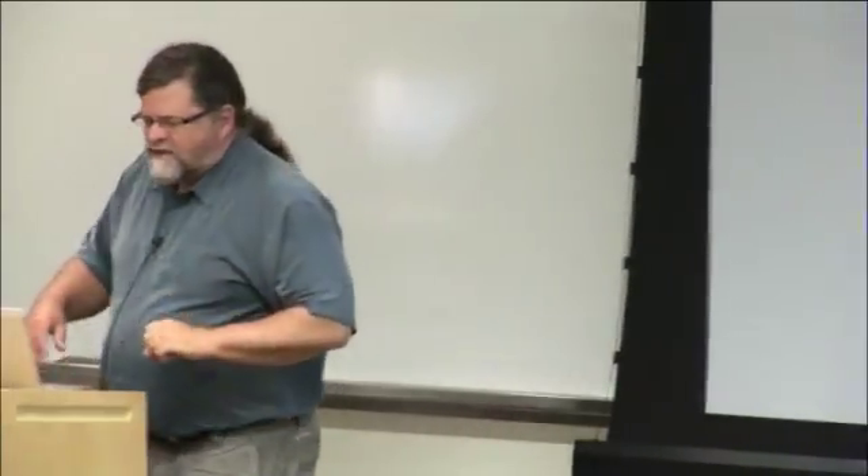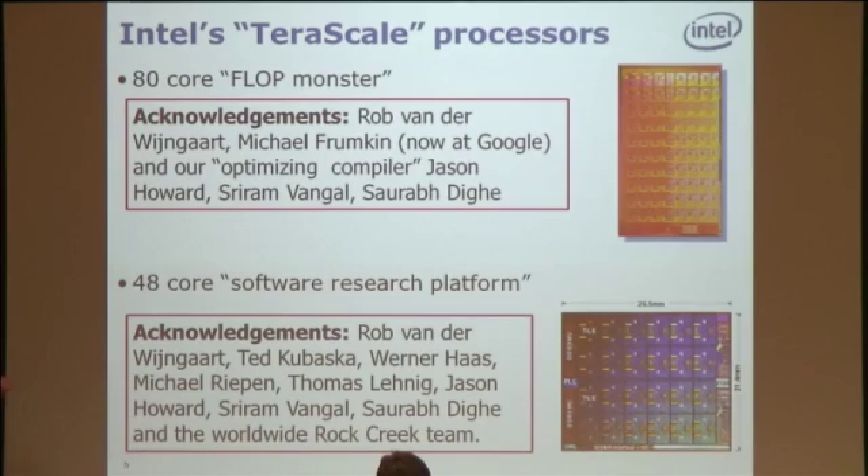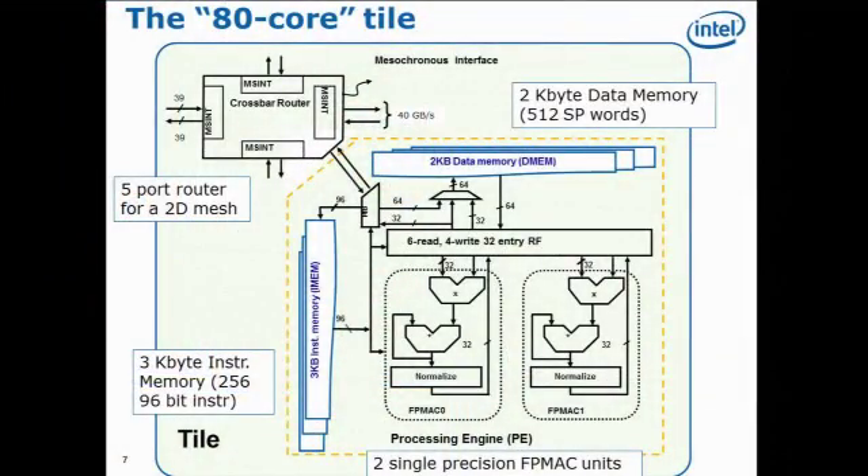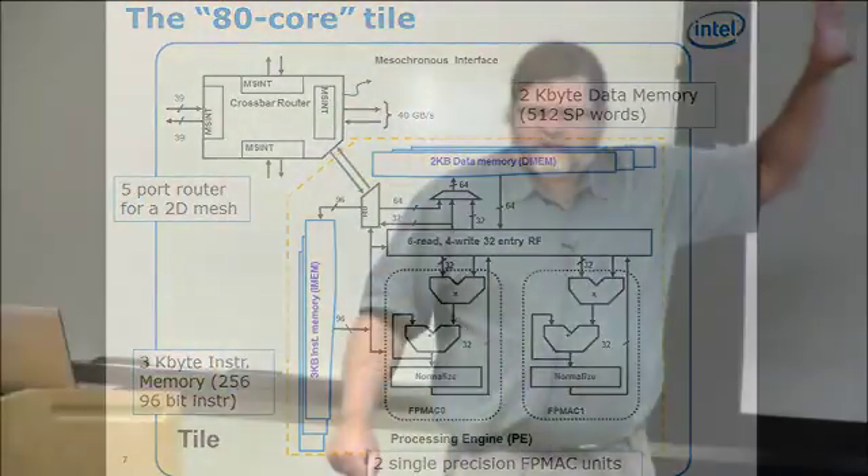This 80-core terascale processor was built as a software research platform. The goal was: could we get a teraflop for under 100 watts? And we basically did that. It was a 65-nanometer process, 8×10 tiles, with a mesosynchronous clock — back in 2006–2007 that was the leading technology. The interesting part was the core design: this is not a general-purpose processor, but from the point of view of an old HPC hacker, it's marvelous.